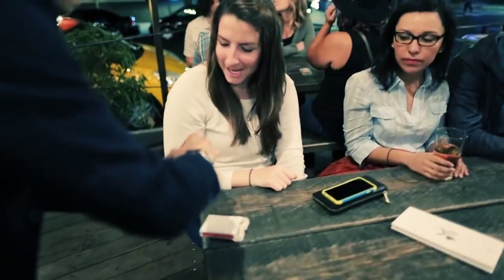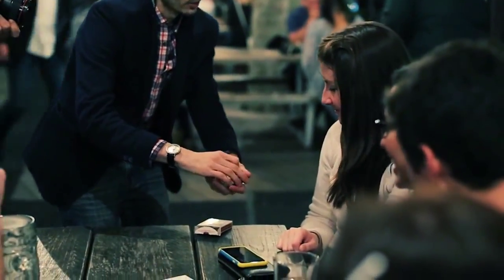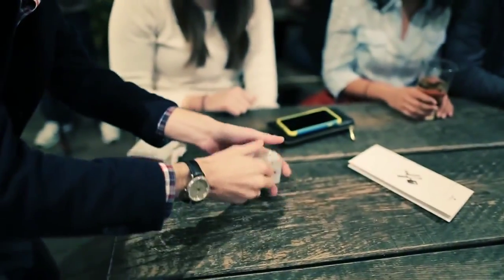Just say stop whenever you like it. Remember that card. Does everybody see it? Watch. We'll leave that right in the center.